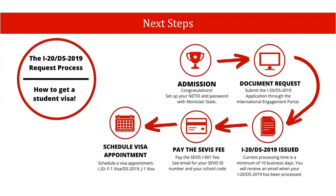After you are fully admitted to the university, be sure to confirm your offer and set up your NetID and password. Please allow 24 hours for the NetID to be processed, and then you'll be able to log into our international engagement portal. You'll receive an email from our office with a link to the I-20 application and instructions on how to apply. Generally, what is required is a copy of your passport and financial documents showing readily available funds for at least the first year of your studies at Montclair State.